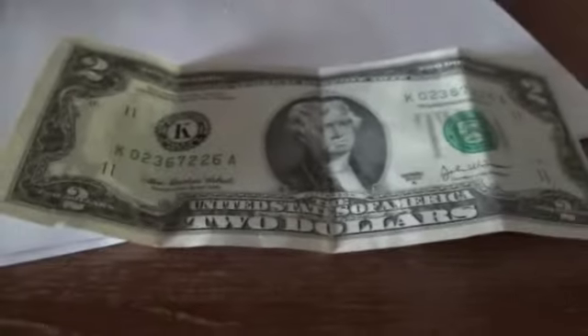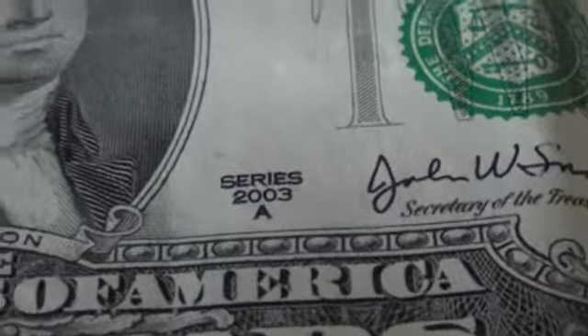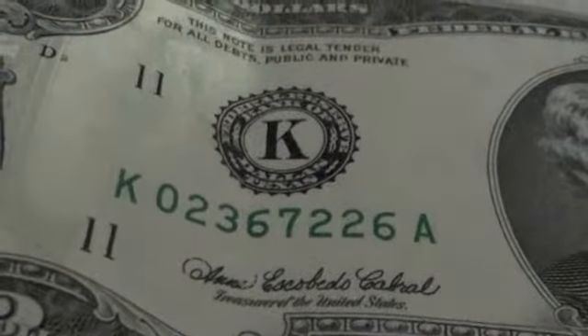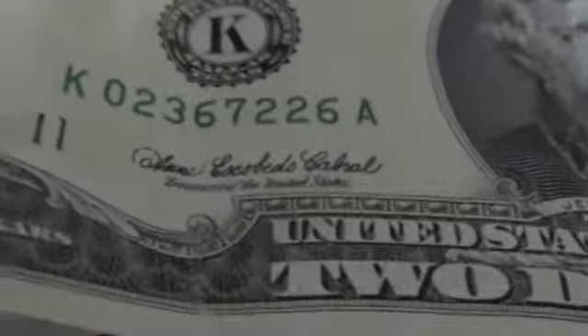I was going to come and ask you guys if this has a bit of value to it. I know that $2 bills aren't really common nowadays, but this is a $2 bill series 2003A. I don't know really much about the K and all of this, but I do know that sometimes depending on these numbers it can be more valuable.